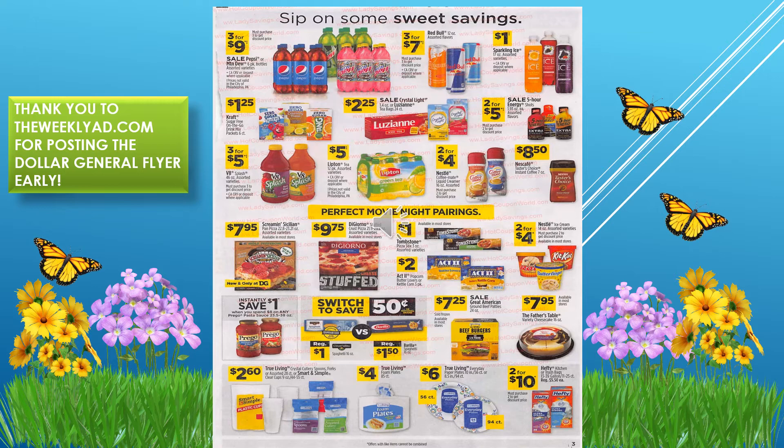Clover Valley spaghetti is one dollar, so if you purchase that versus Barilla at $1.50 you save 50 cents — that's a good deal. We also have Hefty garbage bags two for $10.